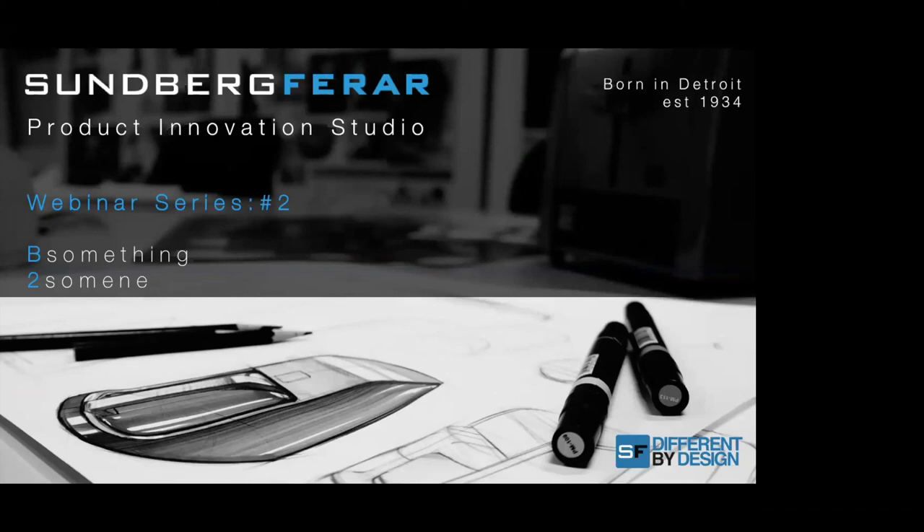Well, hello everyone, and glad you could join us today. If you're here for Sundberg Farrar's webinar, You the Farm, We the Garden, then you've come to the right place.